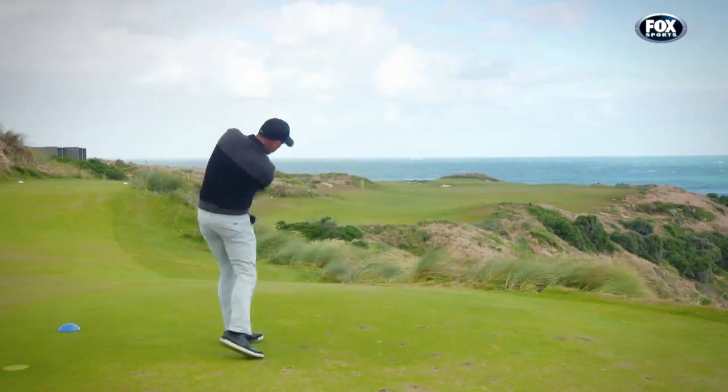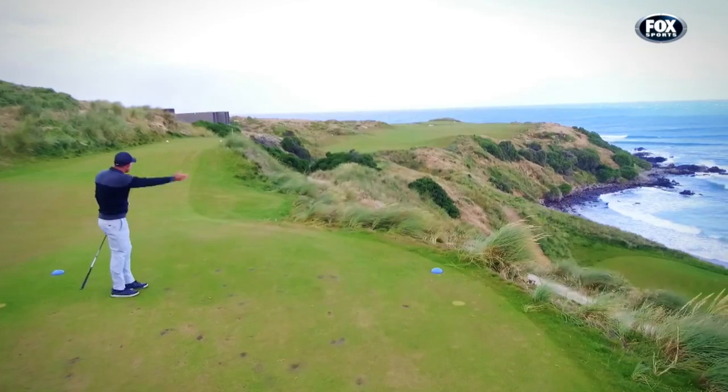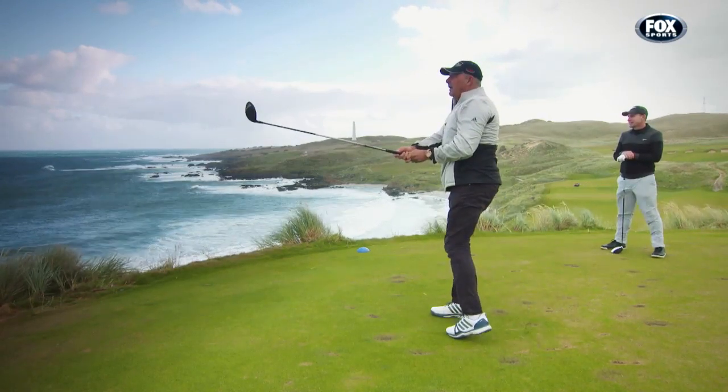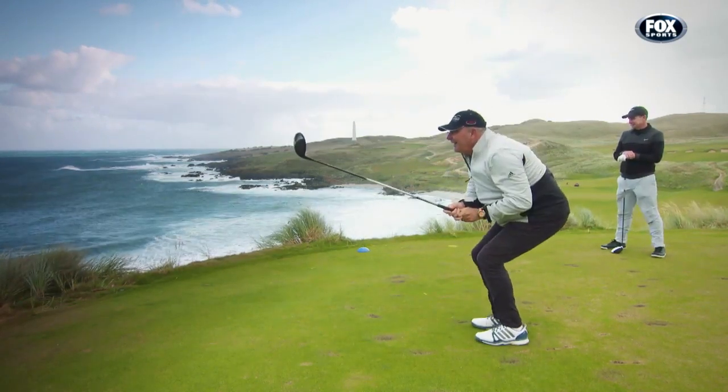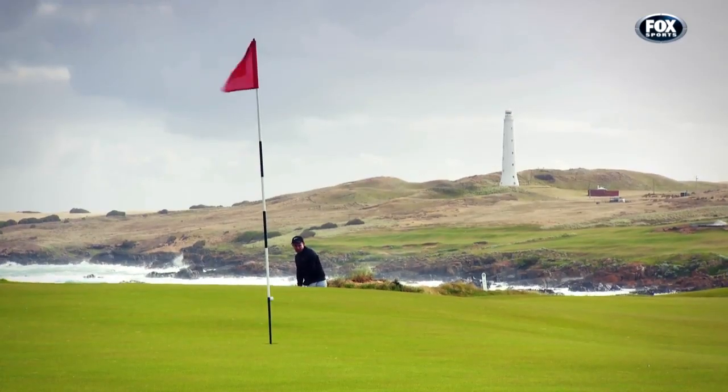It is a heady start, and it's just the beginning of what owner Duncan Andrews knew had to be a world-class experience. I only took the risk of doing this because I thought if you're ever going to get something in the top 100, this could be the spot to do it. Simple as that. If we didn't get in the top 100, we'd probably fail — and if we didn't get in the top 100, we didn't give people the reason to come and visit us. And as you've found out, it's fairly remote.